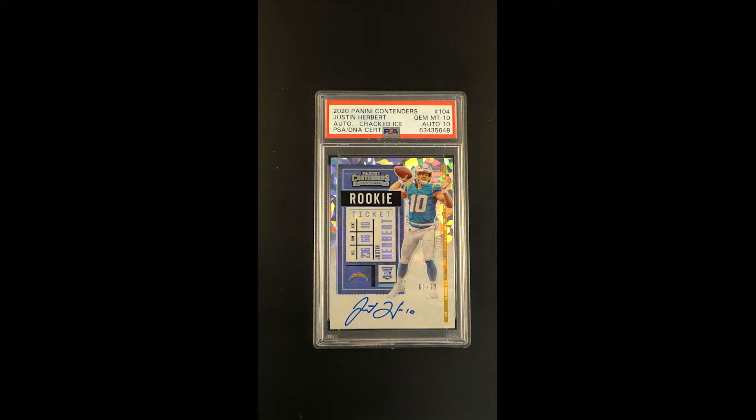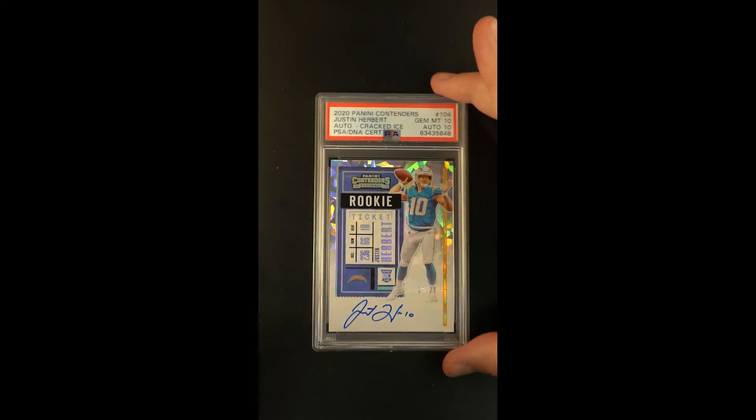Combine that with one of the most important trading card productions ever made, which isn't just the rookie ticket from Contenders, but this is the highly desired Cracked Ice parallel of that. Cracked Ice — one of the most loved and earliest parallels — has got a couple of decades of history behind it.